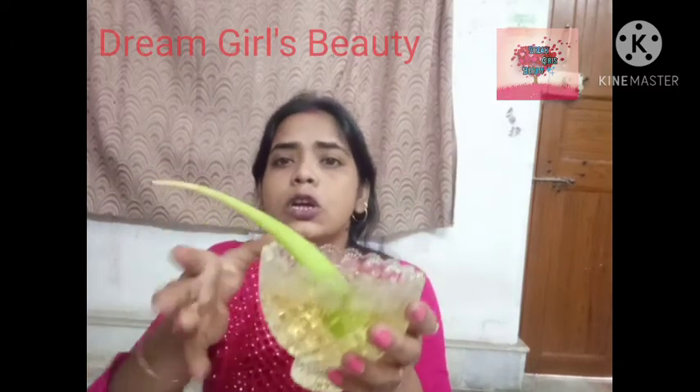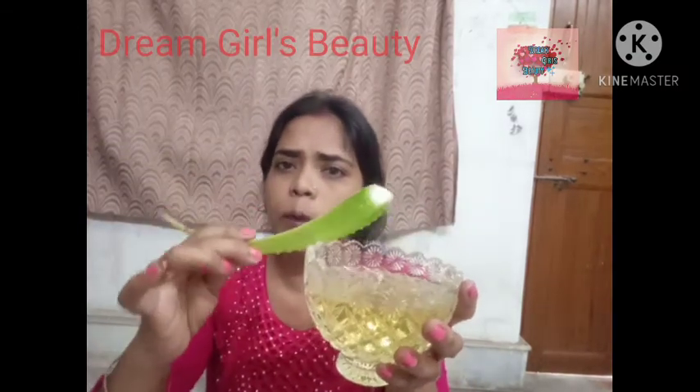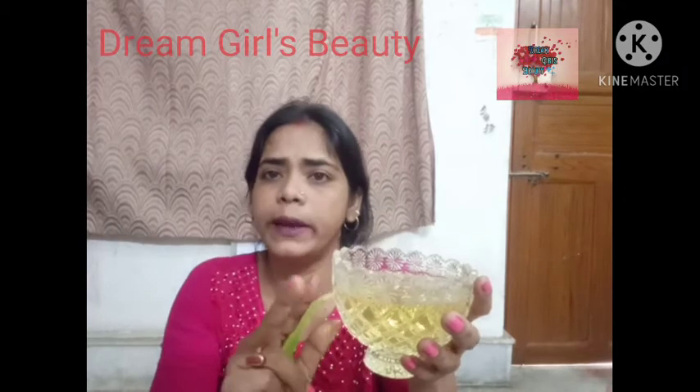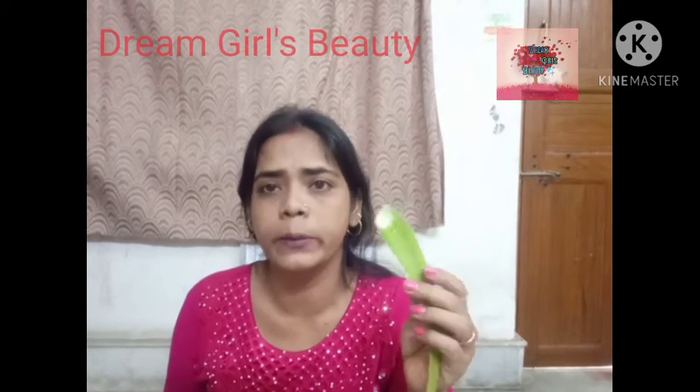The aloe vera gel is very good and very beneficial. It is very important to be able to use the gel correctly, and it is very beneficial when used properly.